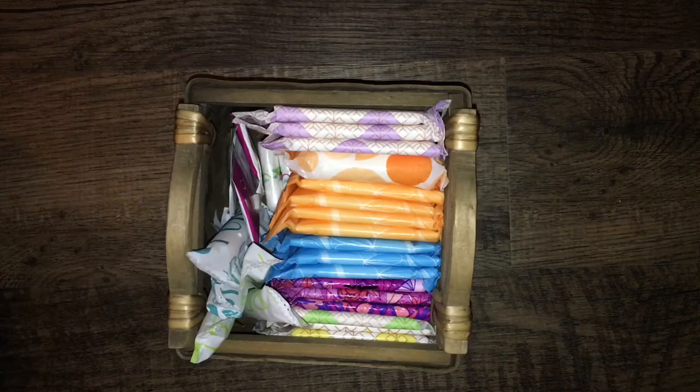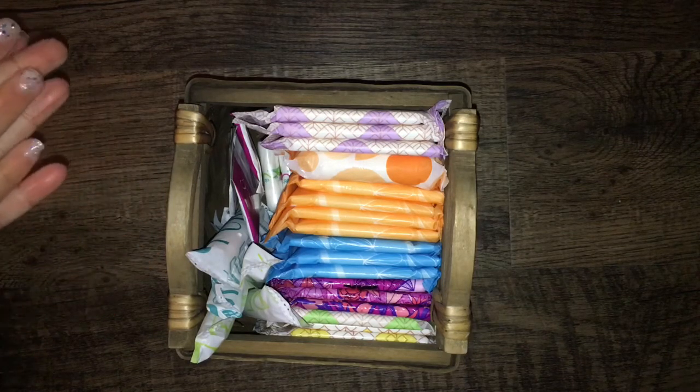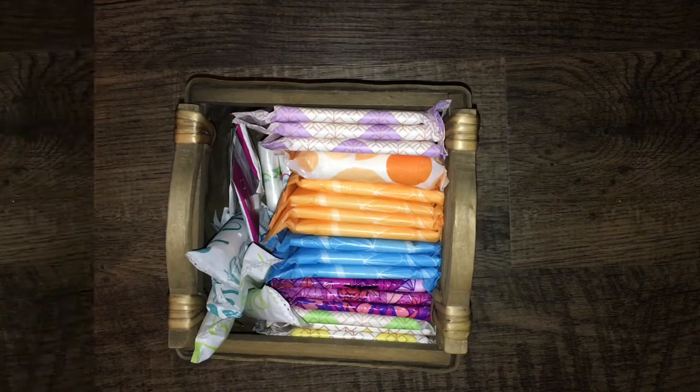Hey guys, welcome or welcome back to my channel. Today I'm going to be doing my October slash November period storage. My period is supposed to start on Thursday — today is Monday — so I just wanted to make this really quick just in case it started a few days early. So let's just get right into it.